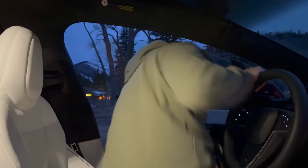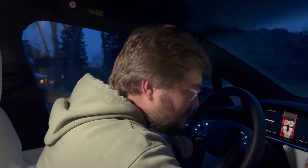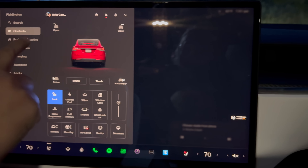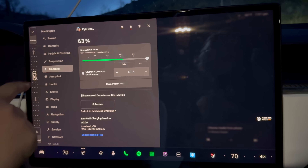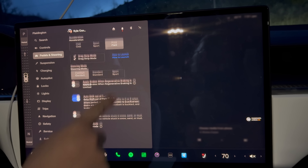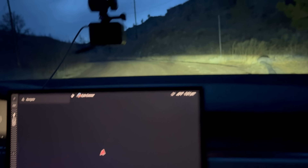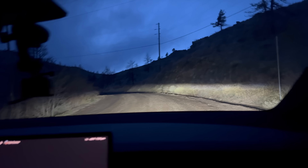Let's turn this thing on and check our settings. We want to make sure we're still in trailer mode — yes. Going suspension medium — yes. And worst case if we need it, we have slip start, which it might get a little muddy up here. Let's rock and roll.